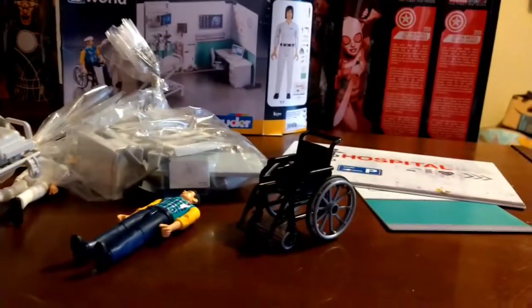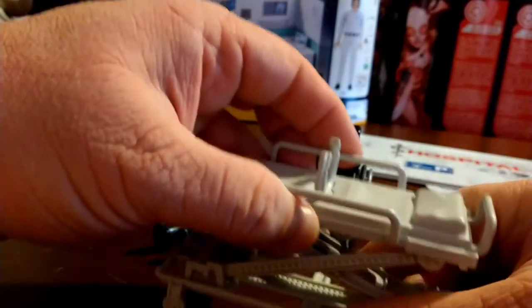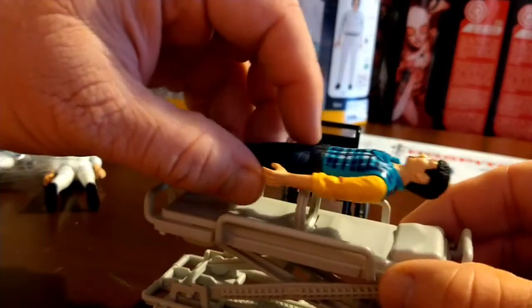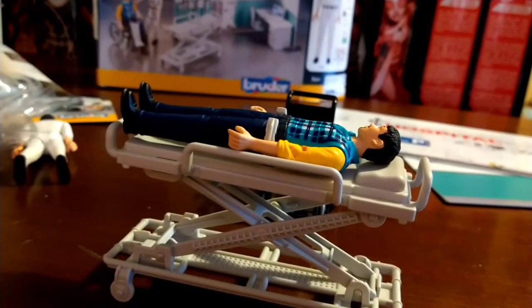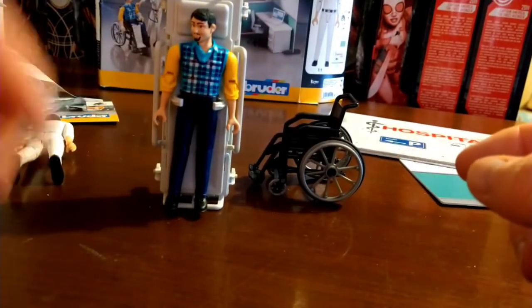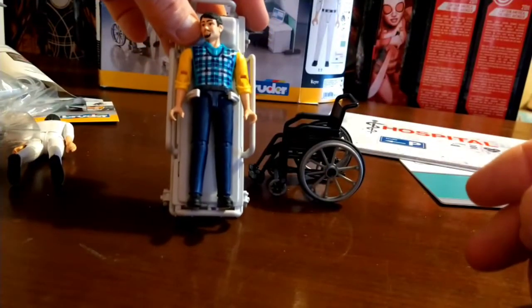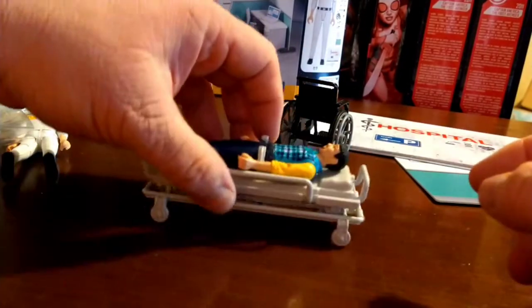The wheelchair looks pretty good. The gurney raises up and down so you can have a figure on it — this guy was injured, so you put him on the gurney. The ambulances come with one of these gurneys too, so you could have ambulance drivers put someone on the gurney and up into the ambulance, and the clip holds them in place. It does stay up when clicked all the way in, and it collapses when needed. It's a pretty cool, well-designed little piece of equipment.